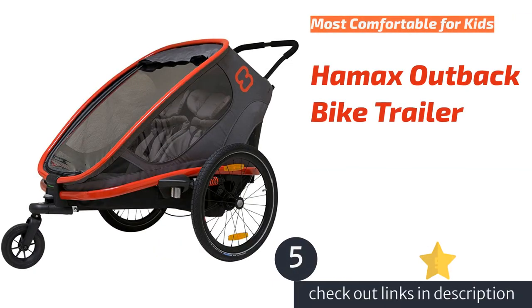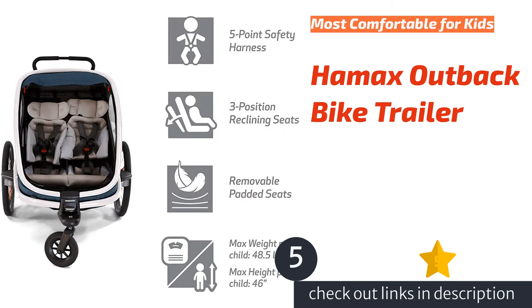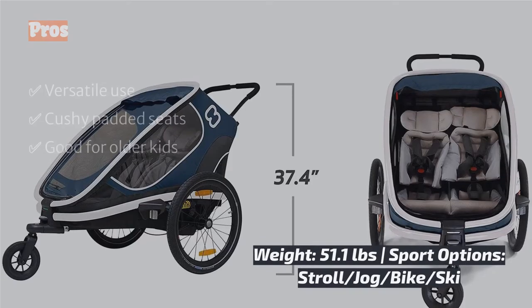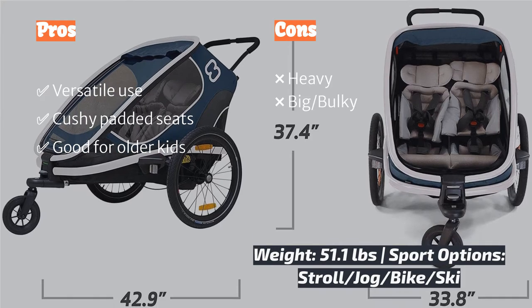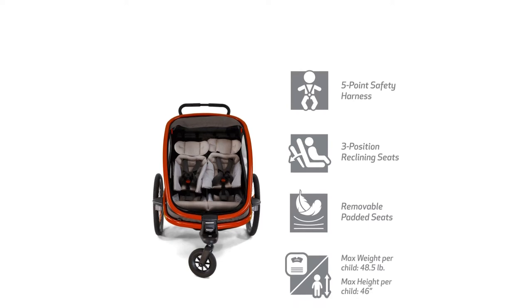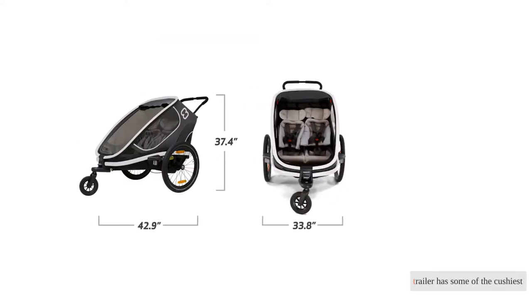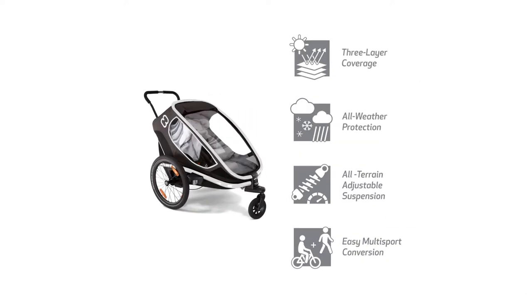The next product in our list is the Hamax Outback bike trailer. Coming from a Norwegian company that makes outdoor gear, the Hamax Outback is a bike trailer we love. The roomy interior is perfect for older toddlers, and extra-wide seats give kids a bit more wiggle room than some other trailers. The Hamax also has reclining seats to make it more comfortable for napping. This trailer has some of the cushiest padding in the lineup.